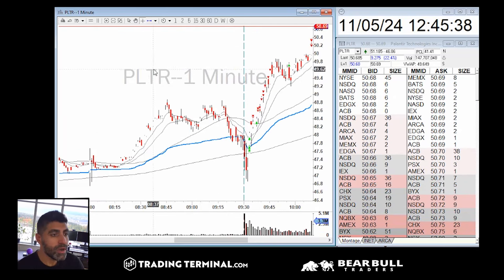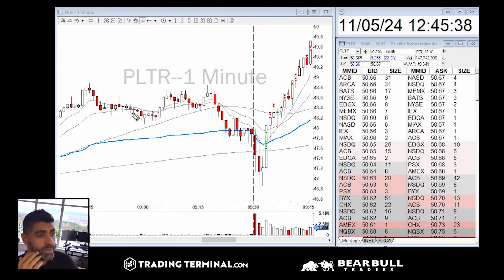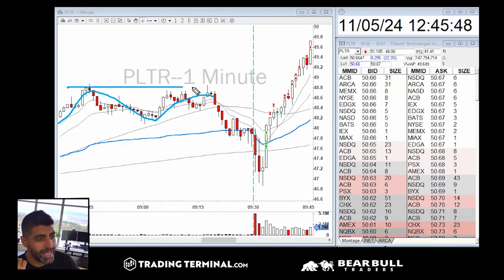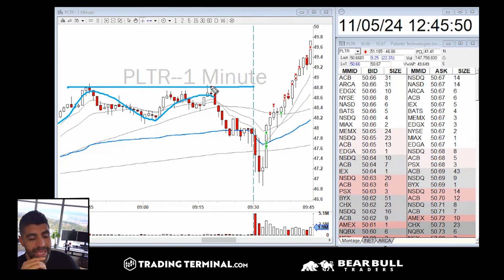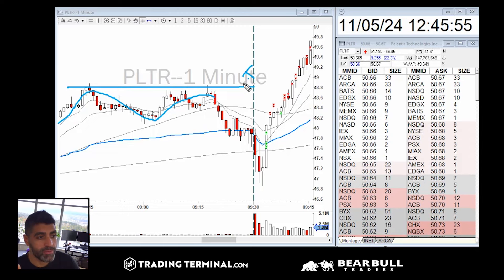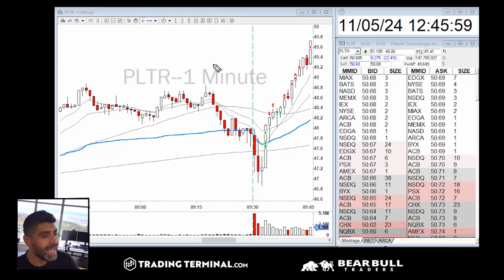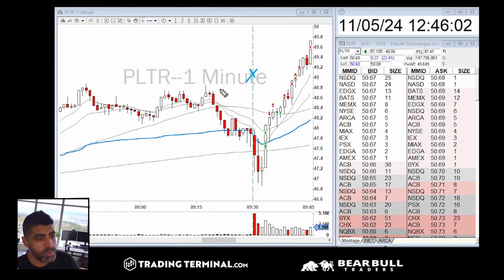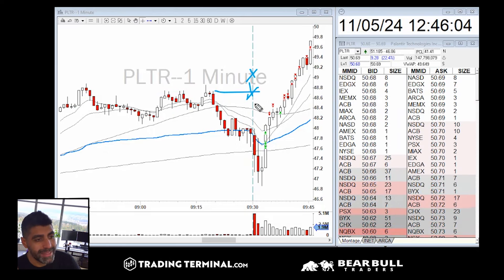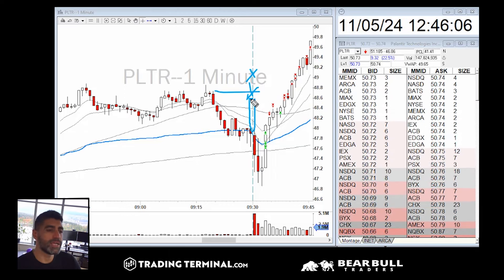How was the price action in the pre-market? That's also very important. We had a really nice consolidation in pre-market, with the high around $48.80, and then it came down near the VWAP. That's what we want — we don't want the stock to open up far from VWAP because that's a huge risk. Stocks usually tend to come down and test the VWAP.